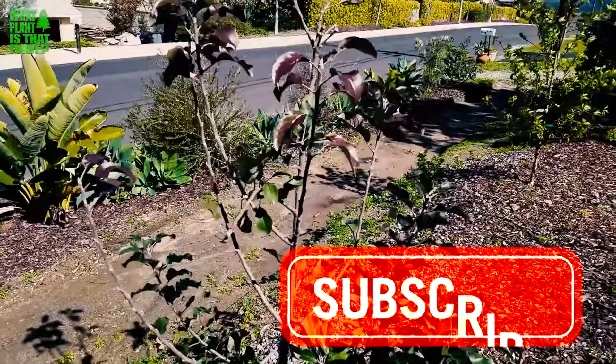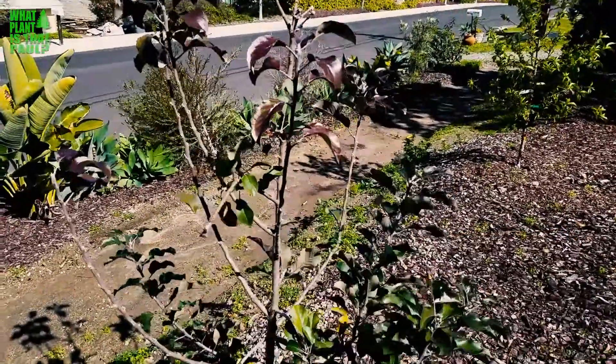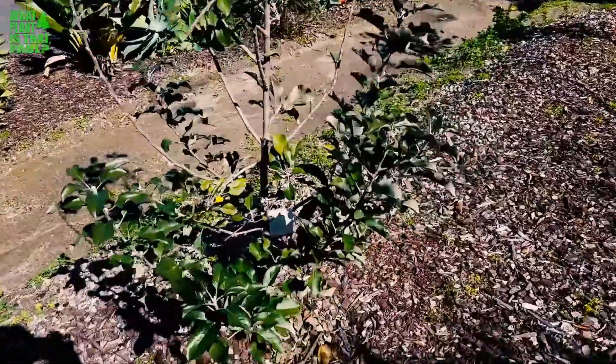So that's about it — check them out. If you like this video, give us a like, give us a subscribe, and hit that notification bell so you get updates on all our new videos. All right, take care.